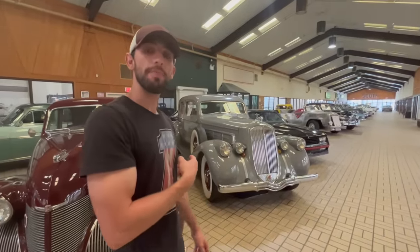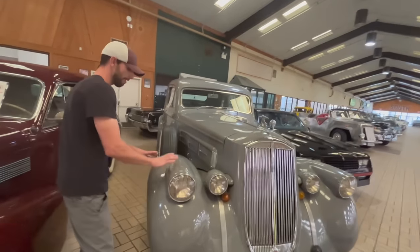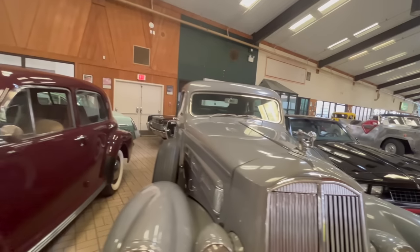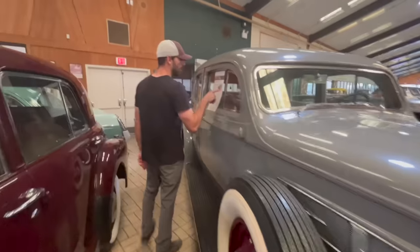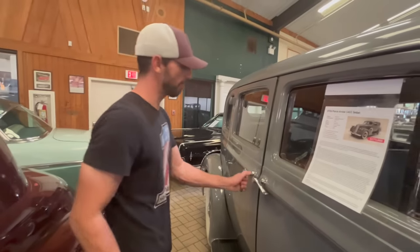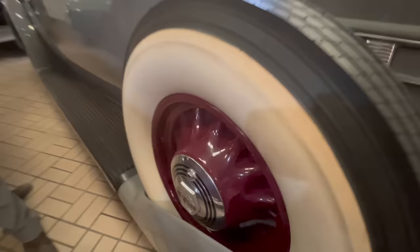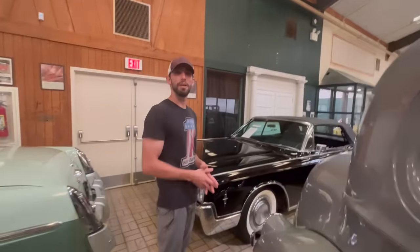Something pretty cool is this car right behind me - this is a Pierce Arrow. I know it's a Pierce Arrow because the headlights are in the fenders, and that's the way all Pierce Arrows were made - a dead giveaway. Also the emblem on top - the top of the bow is broken, but I think that is a pretty cool front piece. They are asking $275,000 for this car. It is a 1936 - these were the luxurious cars back in the day. It's got the maroon pinstripe down the side matching the artillery wheels.